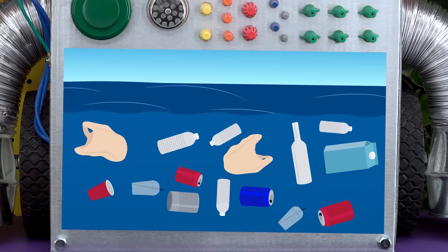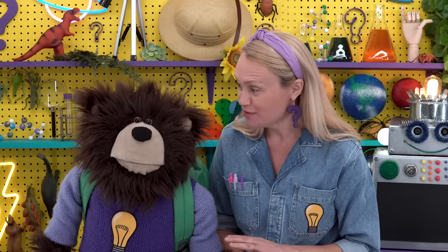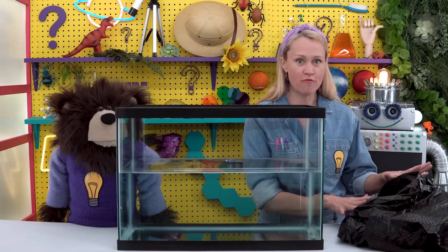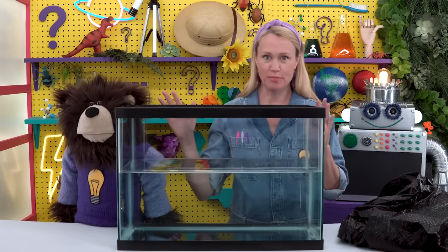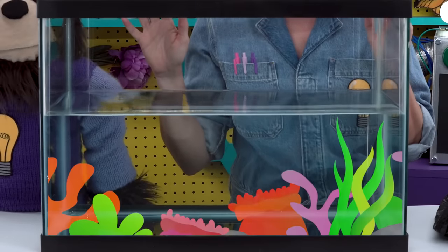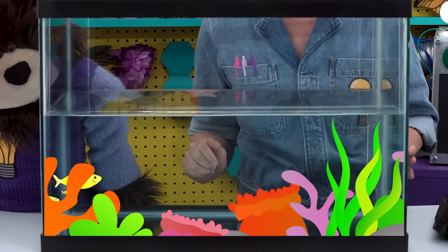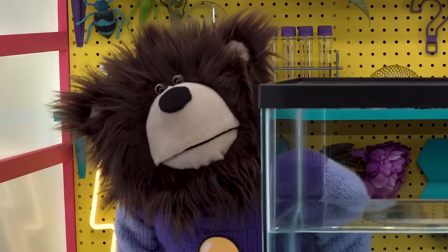We don't want yucky trash like that floating in our lakes and oceans, and neither do the animals that live there. Thank you, Bolty. Mayta, let's play a game called 'How Long Till It's Gone.' We have to go outside to find any trash on the ground. Mayta and I collected several pieces of trash we found on the ground and put them in our trash bag. We also set up this very big tank full of water — this tank is going to be our pretend ocean today. Right now our ocean is very clean.